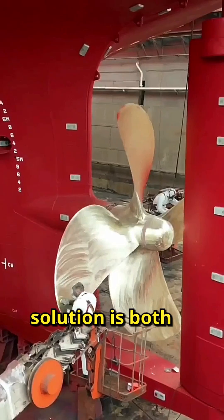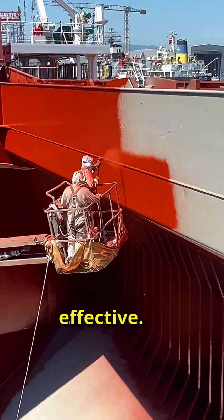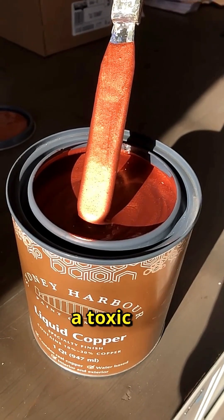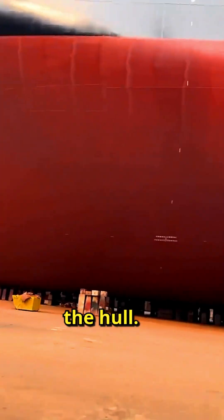The modern solution is both simpler and more effective. Today's ships are coated with special paint containing copper oxide, a toxic substance that prevents organisms from sticking to the hull.